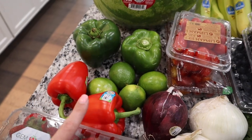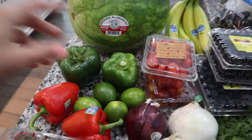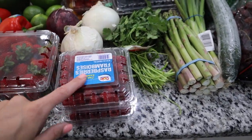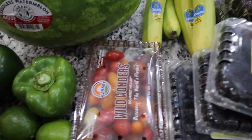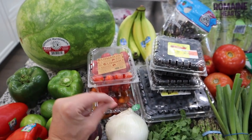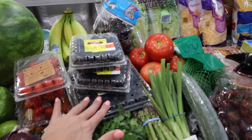We have bell peppers — I love to use these for little tuna bowls, making some tuna with light mayo, seeding them and cutting them in half for lunch. I got limes and a red onion to make some pico de gallo, a big thing of strawberries, two raspberries — probably one for the board and one for myself — and some cherry tomatoes.